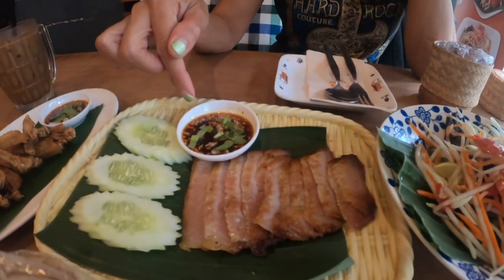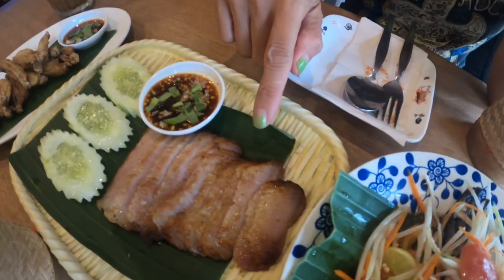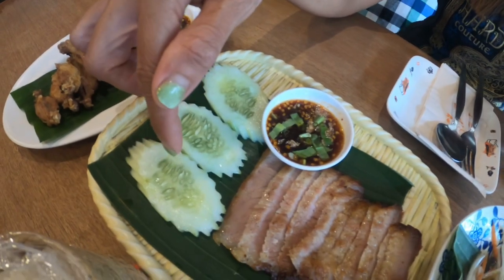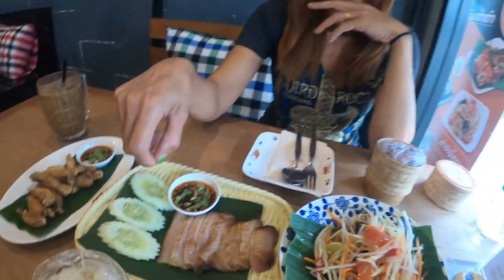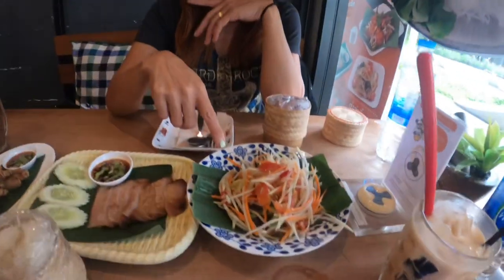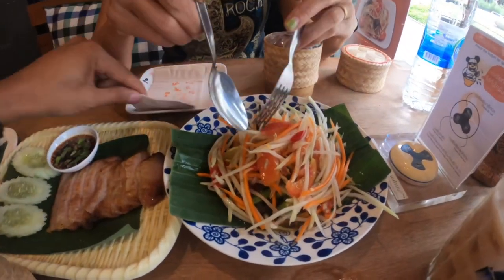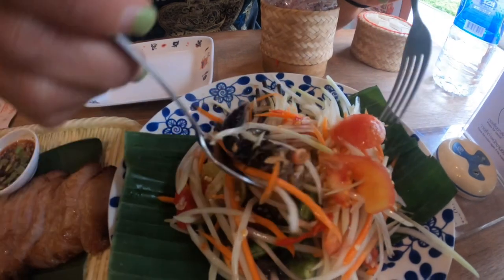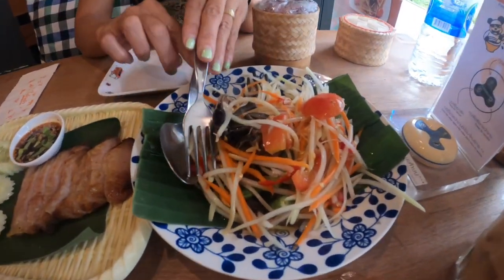We also have grilled pork with a spicy dipping sauce — in Thai we call it grilled pork. We have three slices of cucumber to eat alongside it. Then we have a salad called Yum, and this one here is called Tsongkampu, which means crab. It's pickled crab.